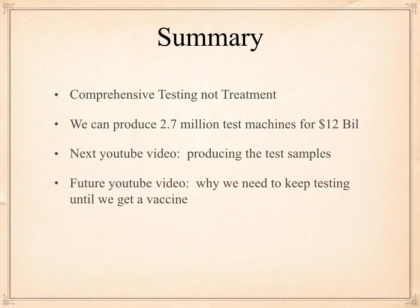Summary: comprehensive testing is what we need, not treatment. We can produce 2.7 million test machines for probably $12 billion — and do it in 10 days, depending on how many people we put on it. In the next YouTube video, I'll be talking about producing the test samples, and in a future video, why we need to keep testing all year or this thing is going to come back. Thank you very much for your attention and stay healthy.